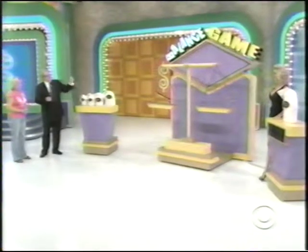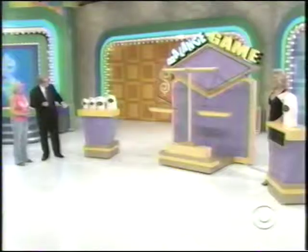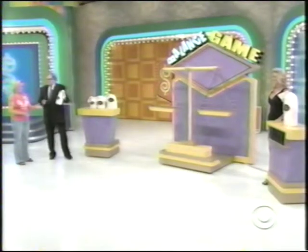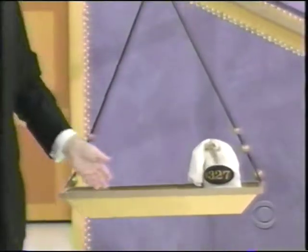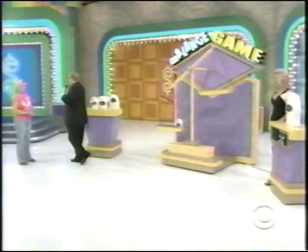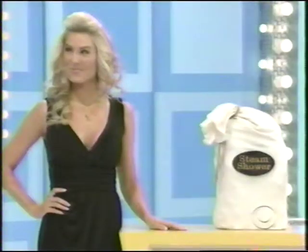Now, what you have to do is three of these bags together add up to the same price as that, and they'll balance out with that bag right there, okay? I'm going to give you one bag for free — the 327 bag. I'm going to put it right over here. Then you can put the other two bags over there, and hope it balances up with that and hope the price is exactly the same. Pick out the price of the steam shower.